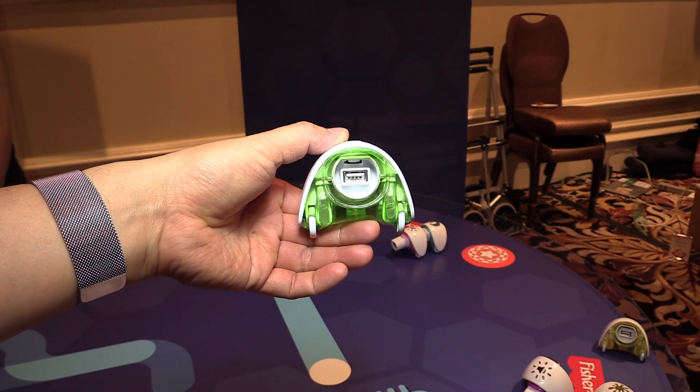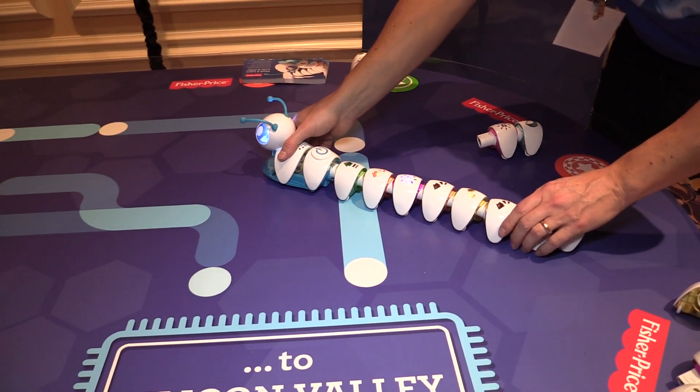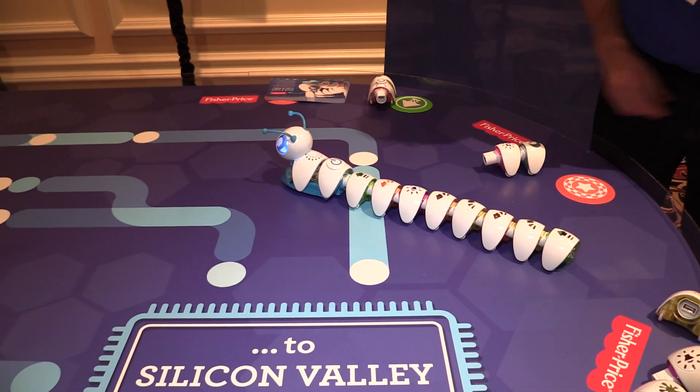For us it's all about play, and we're trying to expose children to early learning concepts. Things like running a sequence and making decisions about direction are something that everybody will have to learn at some point, and we're hoping to bring that to children in a fun way — that's why we made Think and Learn Codepillar.